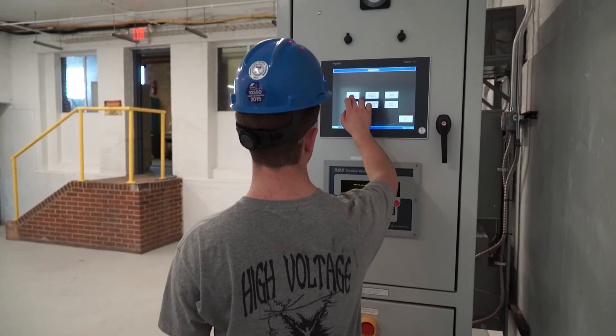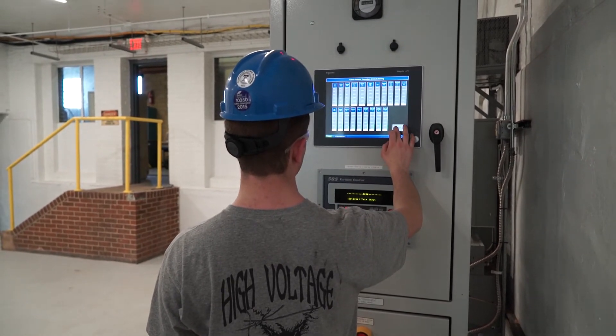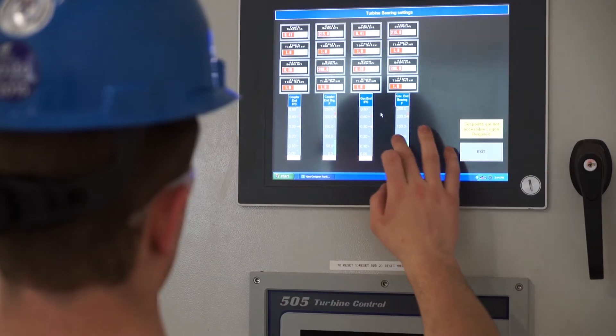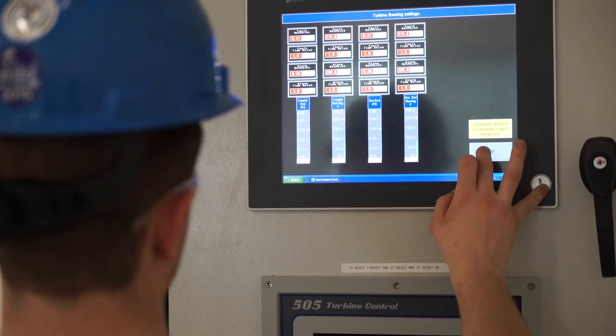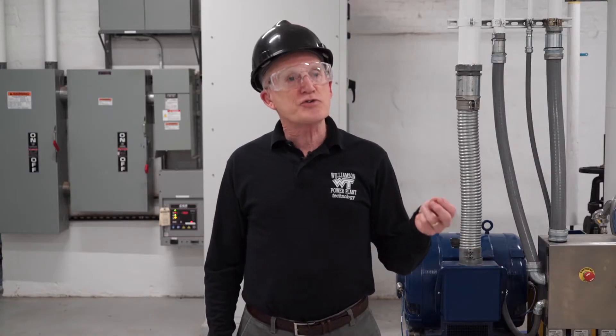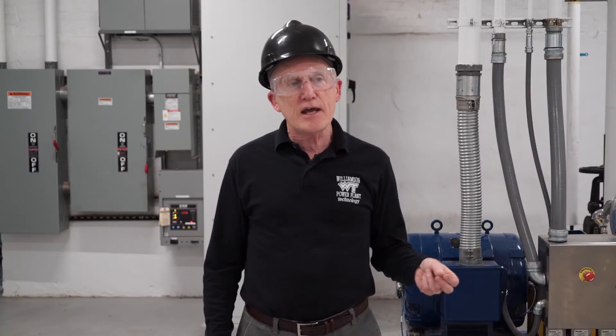We're such a broad program that the guys can get several different types of jobs. The first one is in operations — generally those are 12-hour-a-day rotating shift type jobs. It could be in a nuclear power plant, could be in a coal, natural gas or fuel oil power plant, or a power plant where we have combustion turbines and run a jet engine, so to speak.